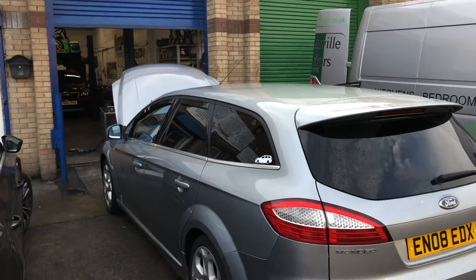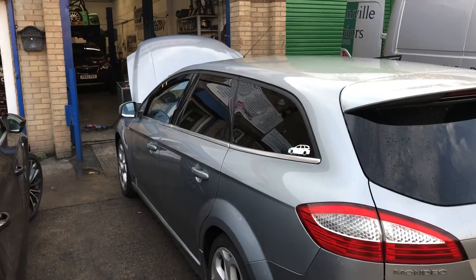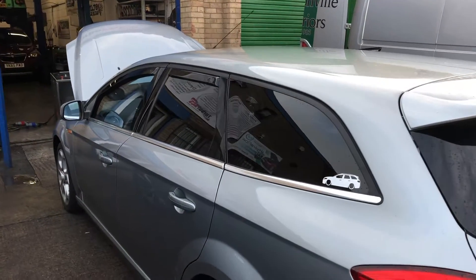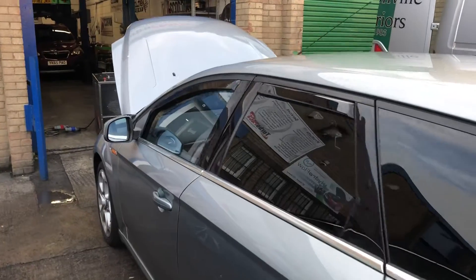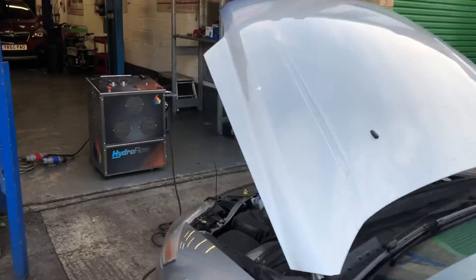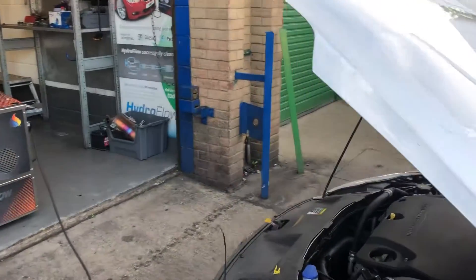Morning everybody, got another Mondeo in. This customer here, Mark, brings his car in once a year just to have a hydro flow done, just to keep these soot levels at bay. He's here earlier this morning, just before eight o'clock — he wants to get in and out quickly, so it's going to take an hour to do.